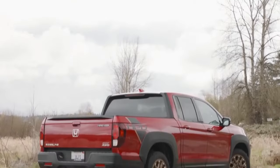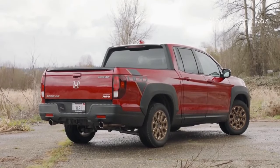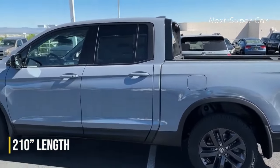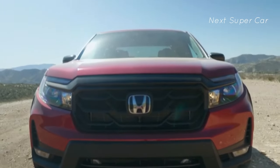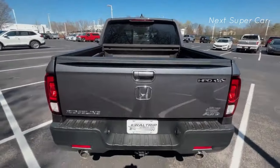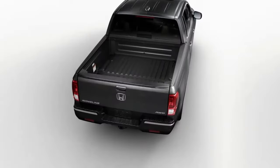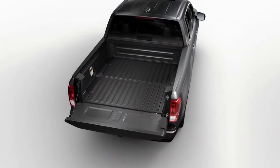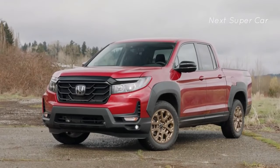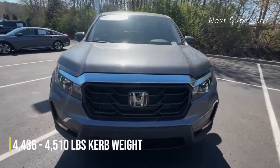Unlike its competitors, the Honda Ridgeline is only available in one body style and one bed length, making its 210.2-inch size fixed. The unit is 70.8 inches in height and 78.6 inches in breadth. When the tailgate is up, the cargo bed length is 64 inches, with an additional 19 inches gained when it is slid to the ground.